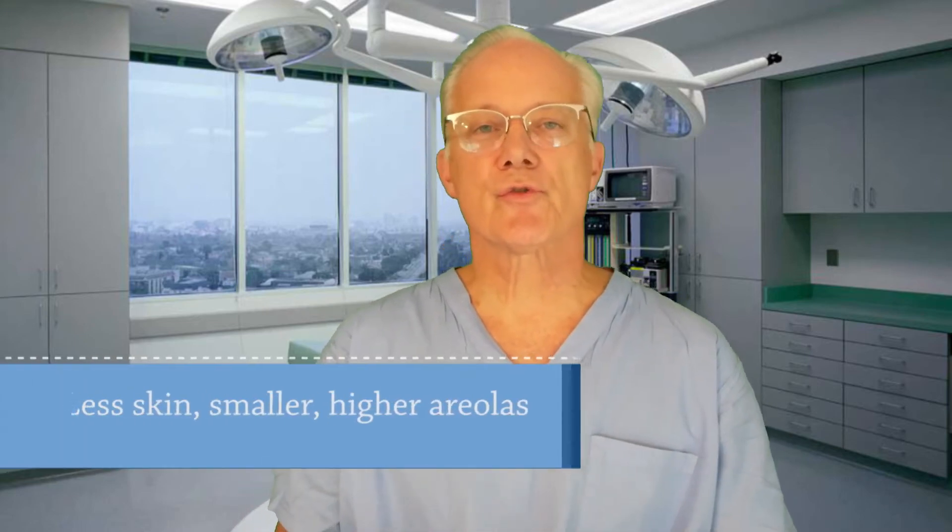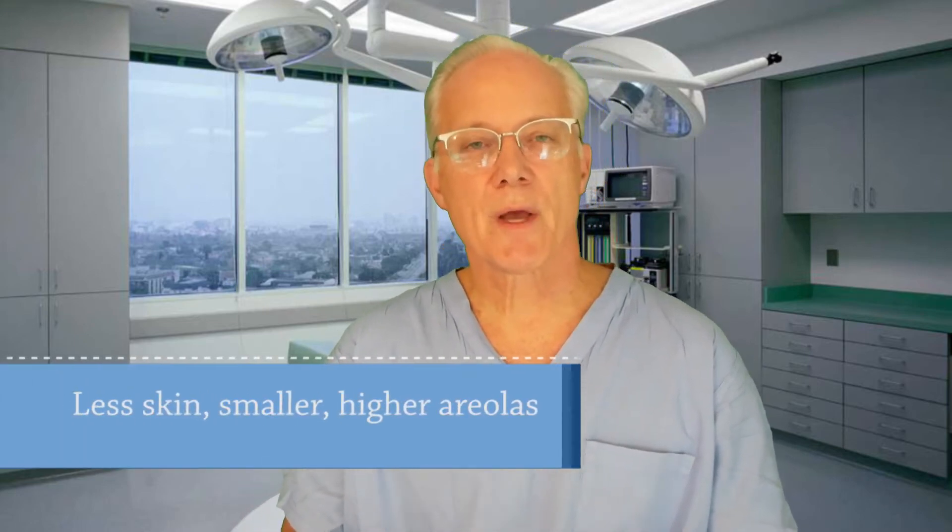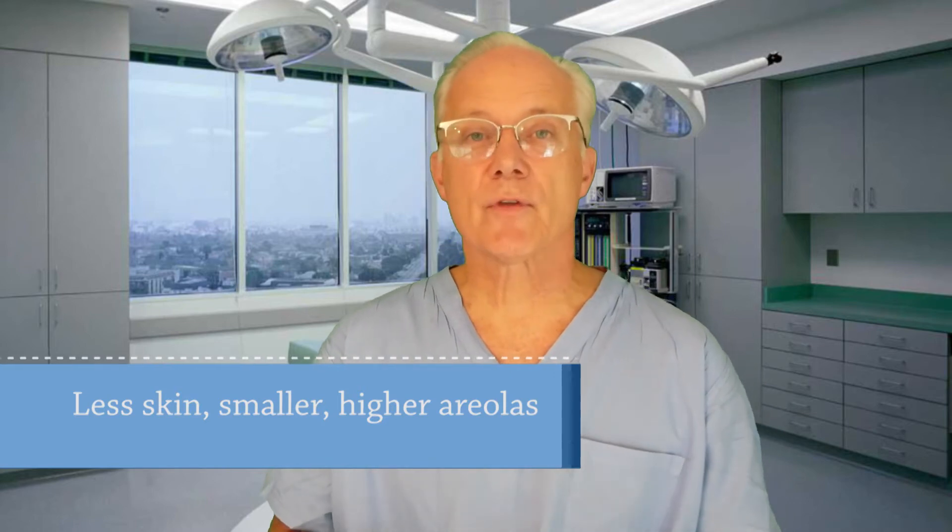This popular procedure removes the excess skin and tightens the surrounding tissue to create a more youthful breast contour. A lift can also reduce the size of the areolas if they become enlarged over time.